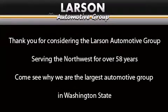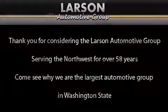Thank you for considering the Larson Automotive Group, serving the Northwest for over 58 years. Come see why we are the largest automotive group in Washington State. The Larson Automotive Group — thank you.